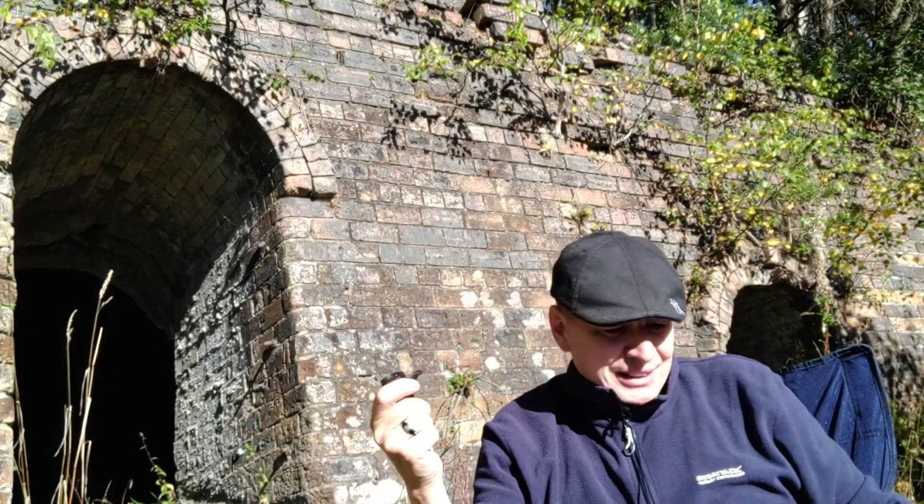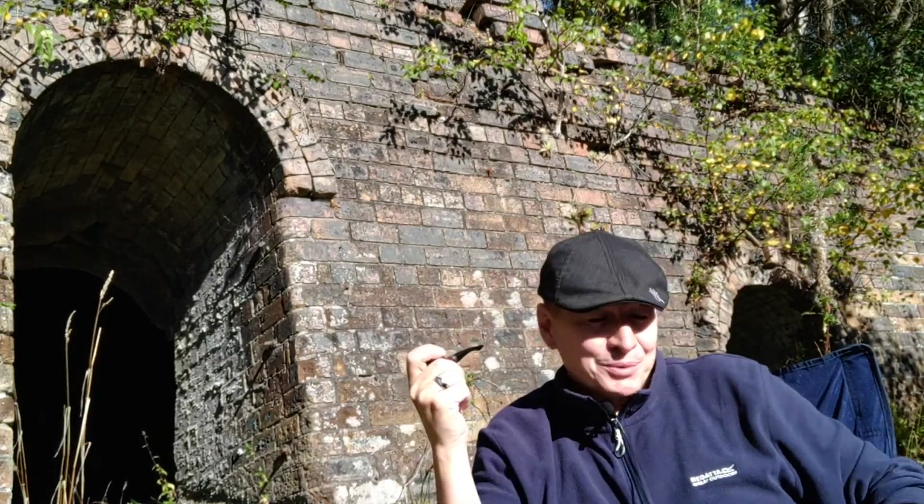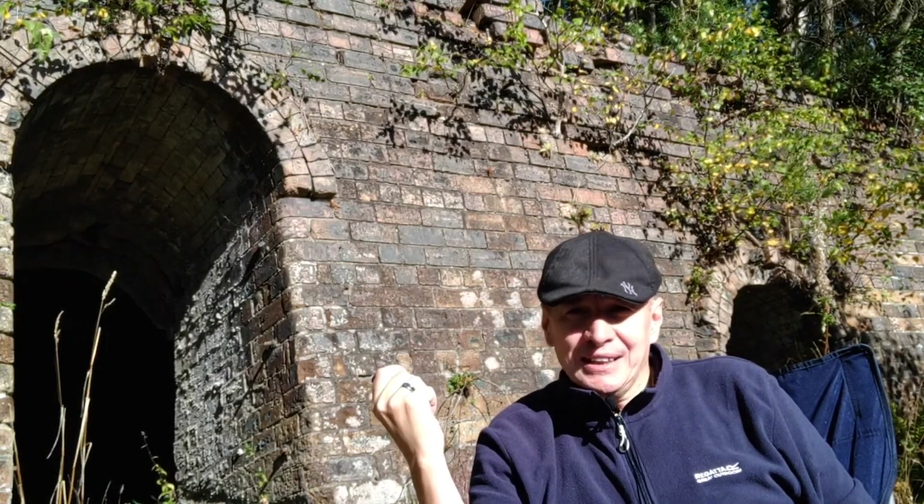So Cheriton Brickworks were founded in 1955. I've got my notes in my trusty Shearer Smokes journal just to keep me right. Founded in 1955, and at the height of production they were making 28,000 bricks a day.